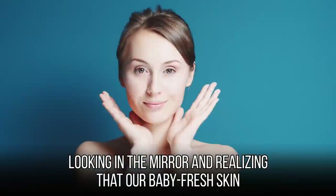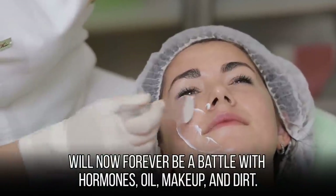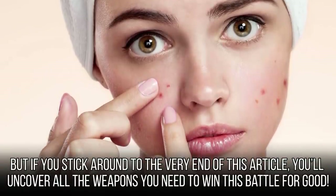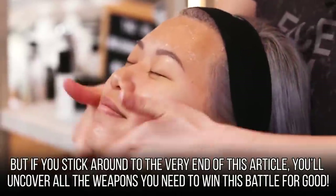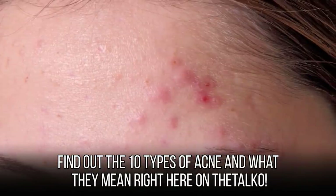We all remember our first zit — looking in the mirror and realizing that our baby-fresh skin will now forever be a battle with hormones, oil, makeup, and dirt. But if you stick around to the very end of this article, you'll uncover all the weapons you need to win this battle for good. Find out the 10 types of acne and what they mean right here on The Taco.